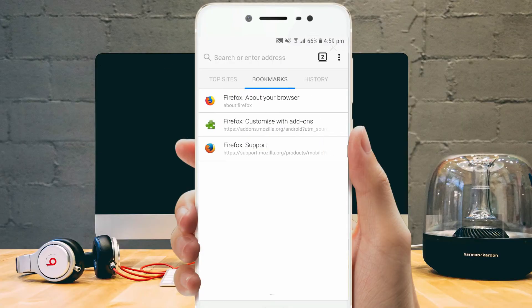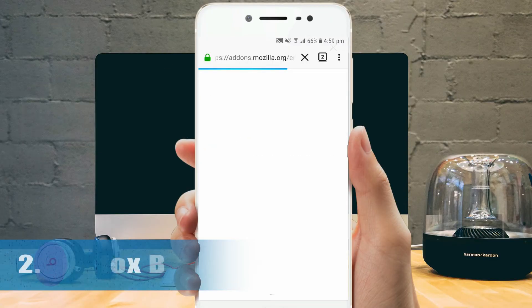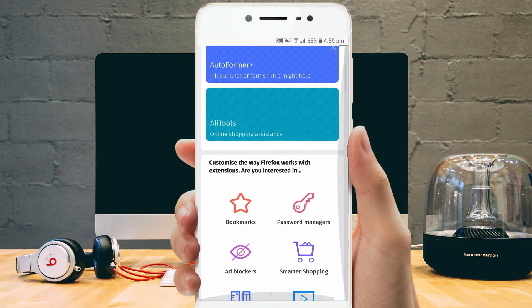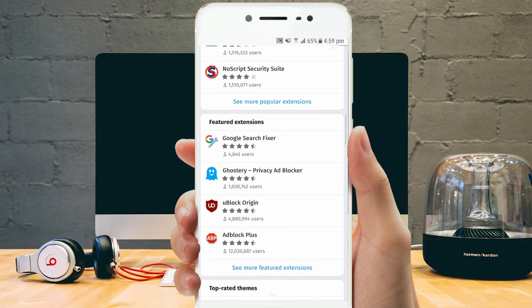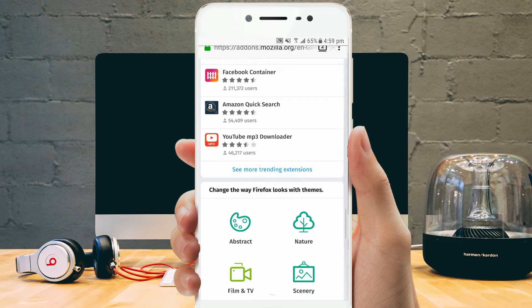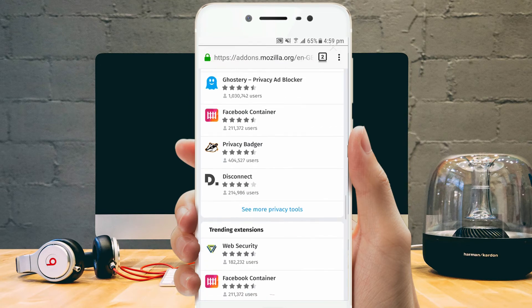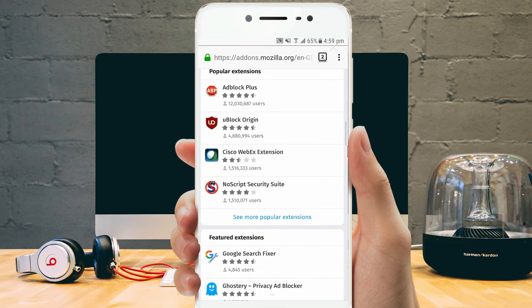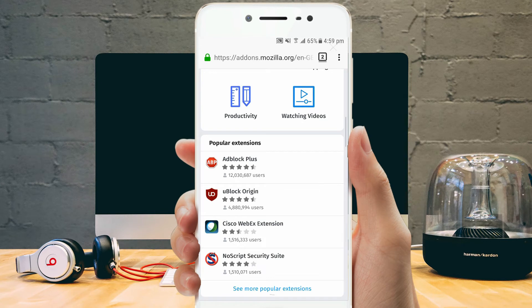Firefox is the old-school browser that dominated the industry before Chrome's launch. Firefox is one of the best Android browsers which provides a remarkable browsing experience to its users. In addition to all the essential features, it has HTML5 support, Firefox Sync, the ability to install add-ons right into your mobile browser, and allows multiple panels.